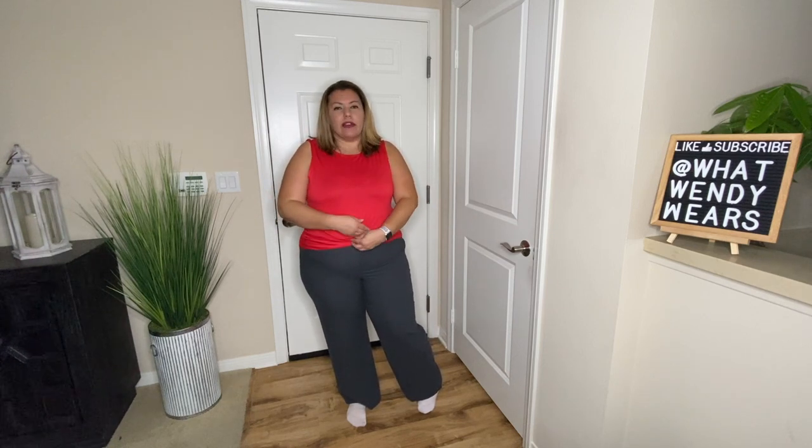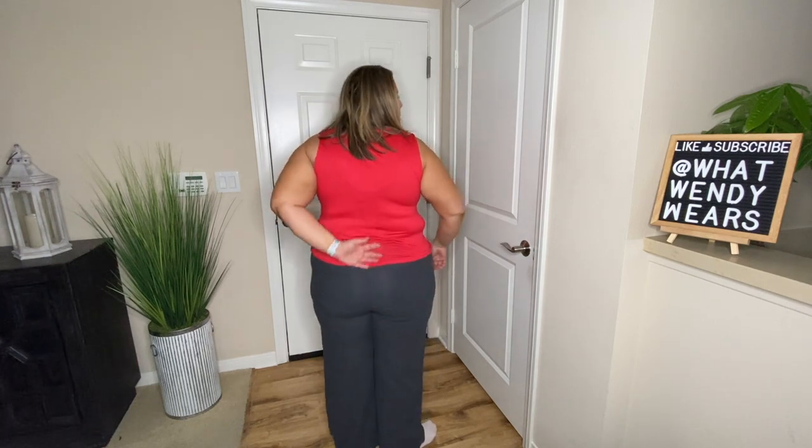I purchased these two pieces — the top is from Curvy Sense and the bottoms are from The Gap. The top is a coral or dark coral color; it's not exactly red but it's not exactly orange. I really do like it. It's a little cropped and it kind of crisscrosses right in the front, and the length is actually pretty good. It is a very thin material, so if you're wearing a dark bra underneath you will be able to see through it. But it's super comfortable and I really like it as a casual shirt.